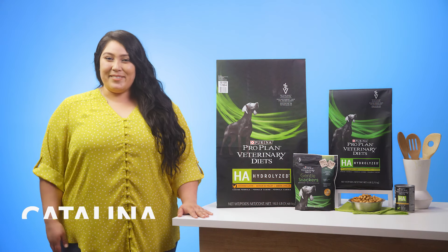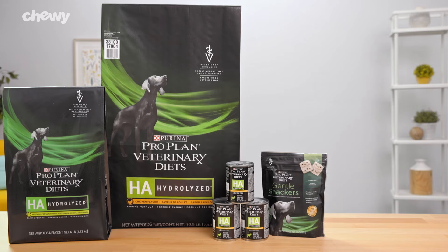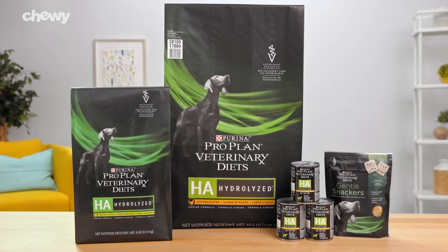Hey there, canine caretakers! I'm Catalina from Chewy, and I'm here to help your dog's food sensitivities with Purina ProPlan Veterinary Diet's HA Hydrolyzed Formula dog food.